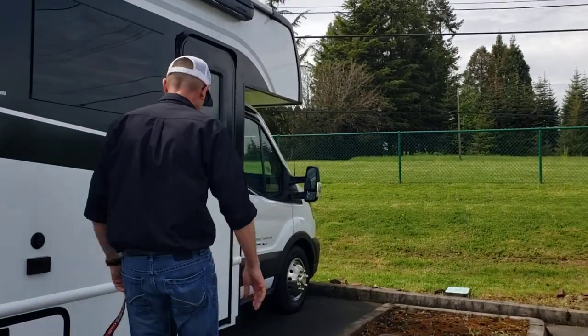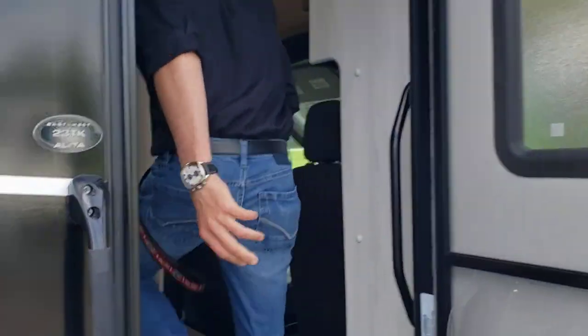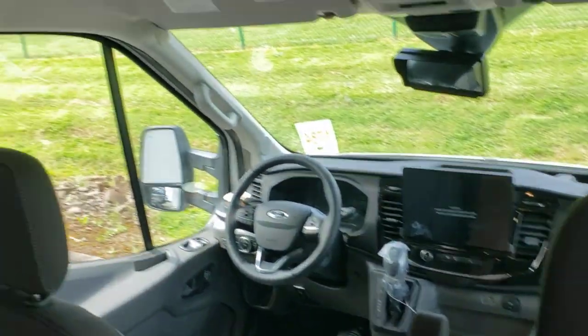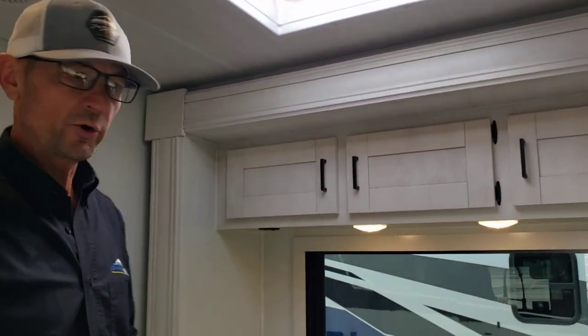Let's move it on inside. It's a twin bed model and it has a single cab-over instead of a double, so it's kind of in that B-plus area, but it is a C-Class. Large touch panel here on your new Ford Transit chassis. This is a slide-out — it's not very deep, but on a small motorhome, it's just what you need to give you that extra space.